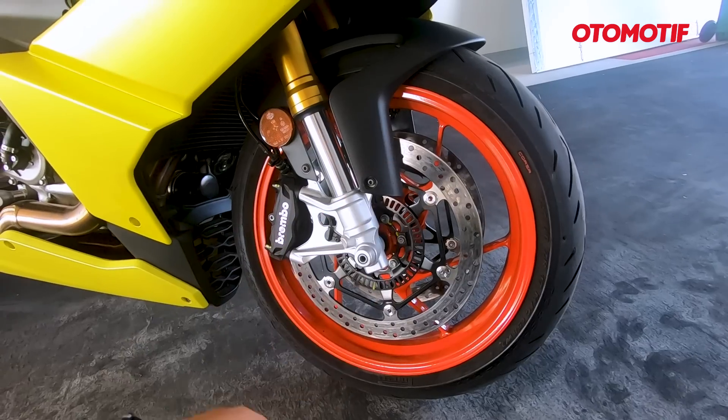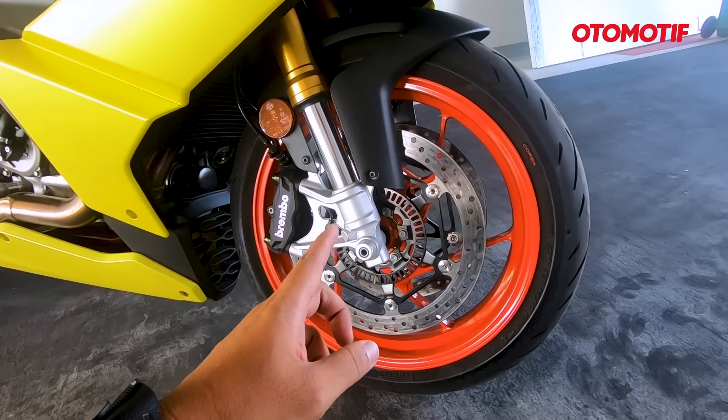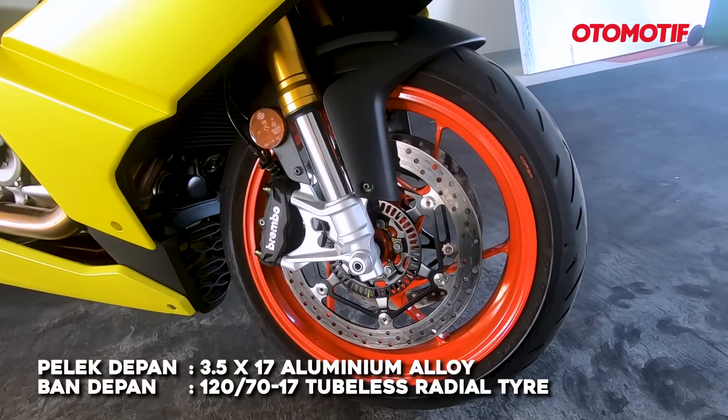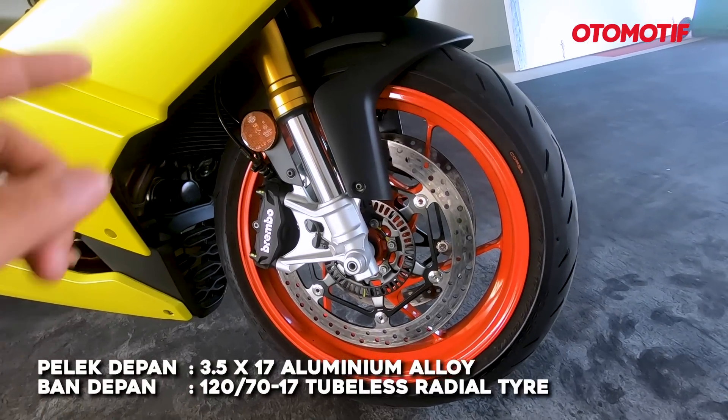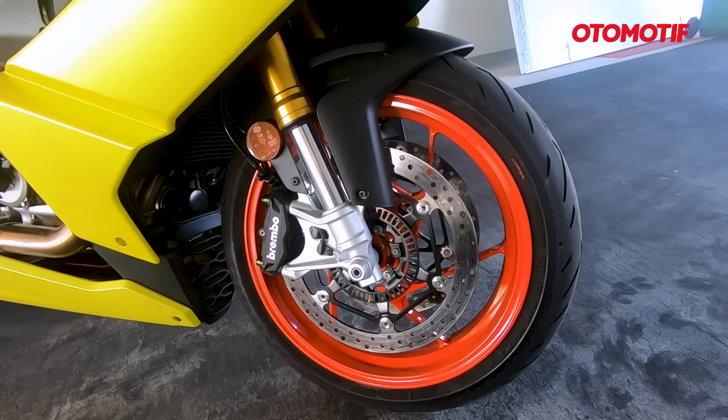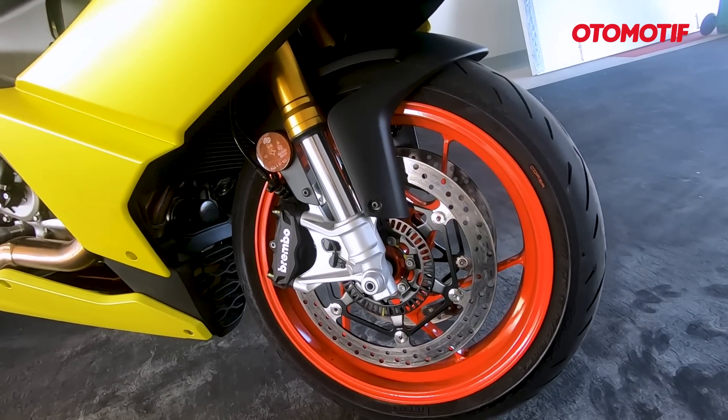Untuk pelek, menggunakan desain jari-jari 8 yang miring. Dan ban standarnya sudah pakai Pirelli Diablo Rosso Corsa 2. Ban standarnya sudah bener-bener proper untuk main di sirkuit.